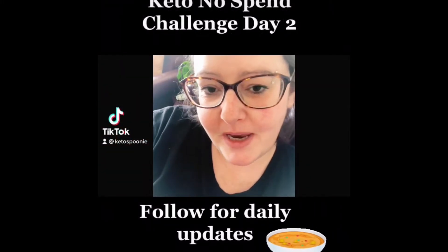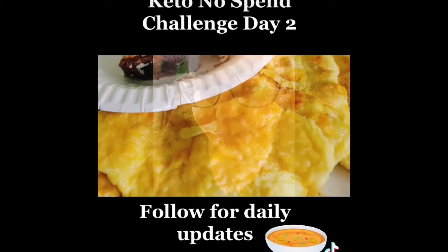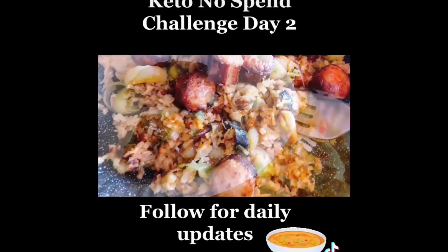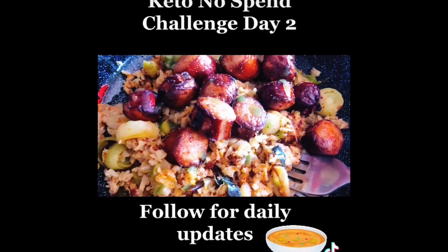Keto no-spend challenge day two. For lunch I had a three-egg omelette, a little bit of cheese, and a keto nutty bar I made earlier in the week. For dinner I had leeks and cauliflower rice fried in butter with smoked sausage. Day three of the keto no-spend challenge: for breakfast I had a Slim Fast keto rich chocolate shake with some banana Georgian skinny syrup.